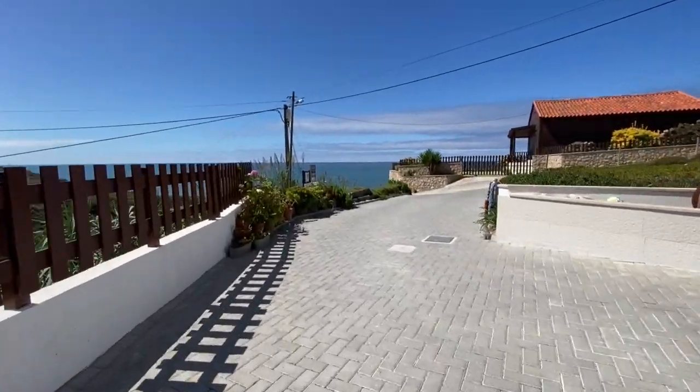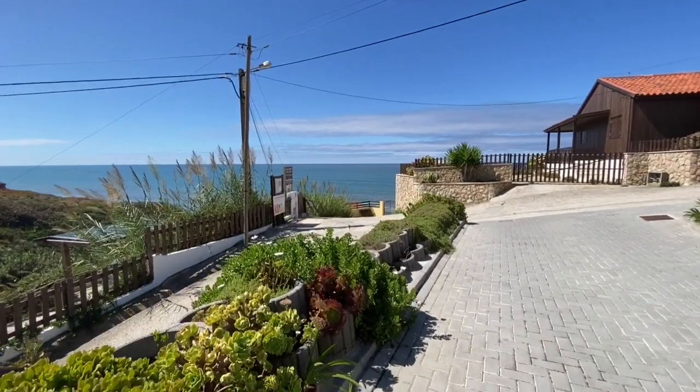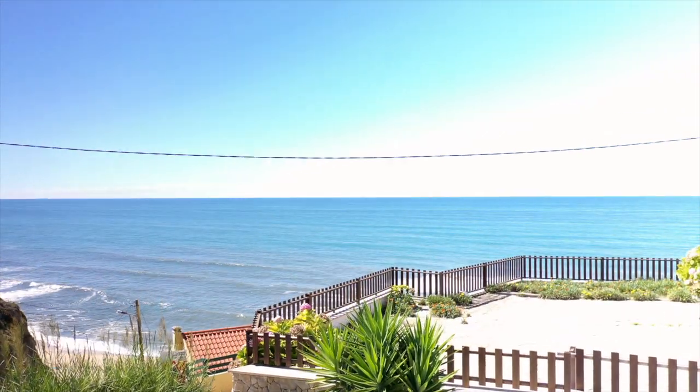Shall we go to the beach? We take the stairs and we're there. But first, let's take a look at the beautiful surroundings and enjoy.